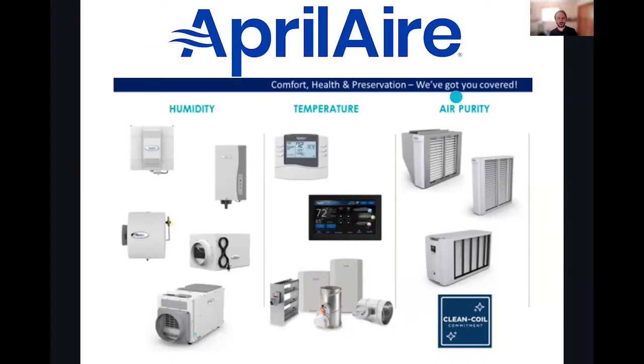Thanks to our top tier sponsor, AprilAir. Help your clients stay healthy with humidity control, temperature control, and air purity. Water-efficient humidification is a win for health and water conservation. Energy-efficient dehumidification paired with a right-sized heat pump can keep the air feeling cool while saving energy. MERV 13 filtration captures particulates of growing concern, such as airborne viruses, PM 2.5 from wildfire smoke, VOCs, dust, and more.